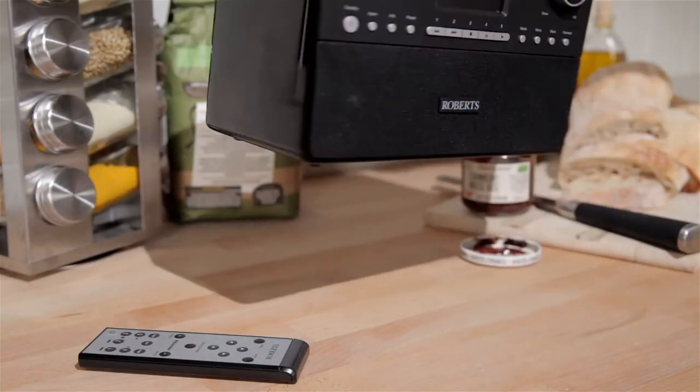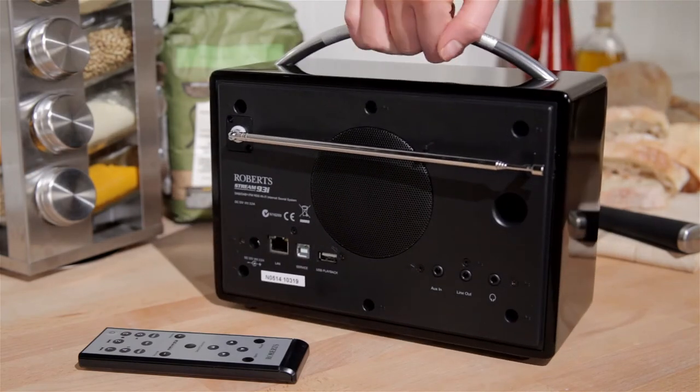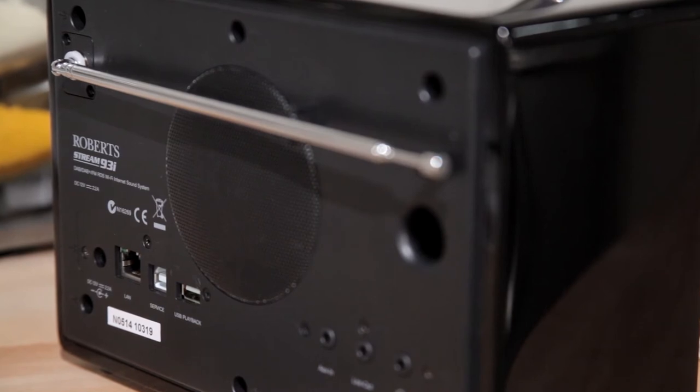Inside the acoustically tuned cabinet is a three-way speaker system with built-in bass woofer, which delivers absolutely stunning sound reproduction.